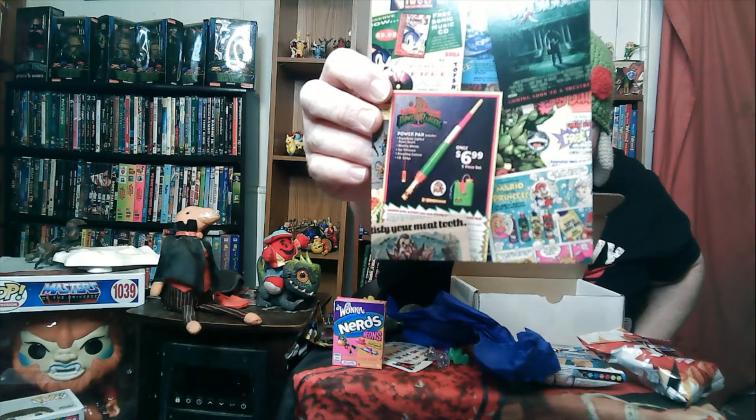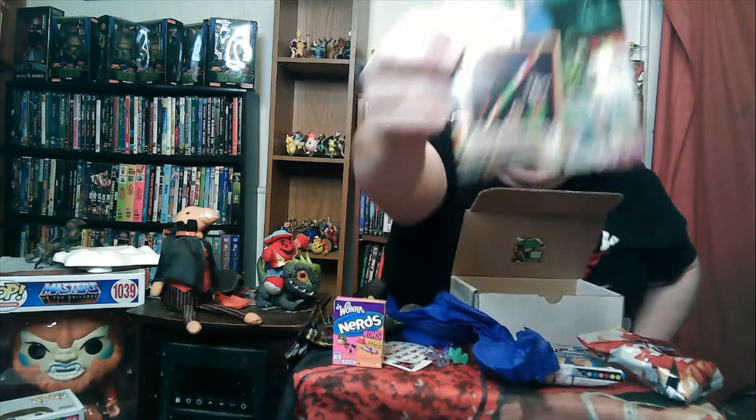So it seems to be comic book ads. Oh, there's Mario and the Princess shampooing — awkward. So that is this month's box. Very interesting mix of stuff. Sometimes they're on theme and sometimes they're just all over the place. This one was all over the place.